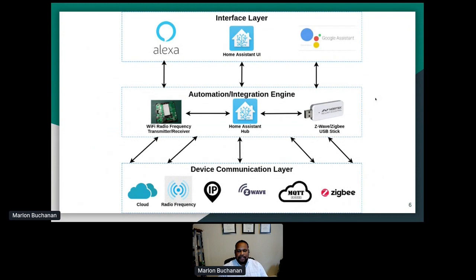Here's a graphical layout of how our system works. The interface layer uses voice for most things that aren't automated — either Amazon's Assistant or Google Assistant — and the Home Assistant UI. We connect those through Nabu Casa, which if you aren't using, you definitely should be. The automation and integration engine is built around a Z-Wave or Zigbee stick. Home Assistant has all the brains and logic. We also use a Sonoff RF transmitter flashed with Tasmota to control some radio frequency devices. Device protocols include RF, IP devices via REST, Z-Wave, MQTT, and Zigbee.